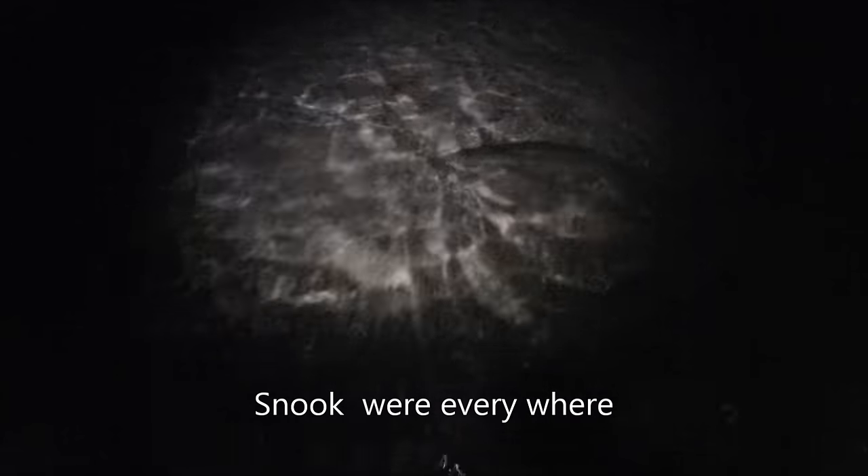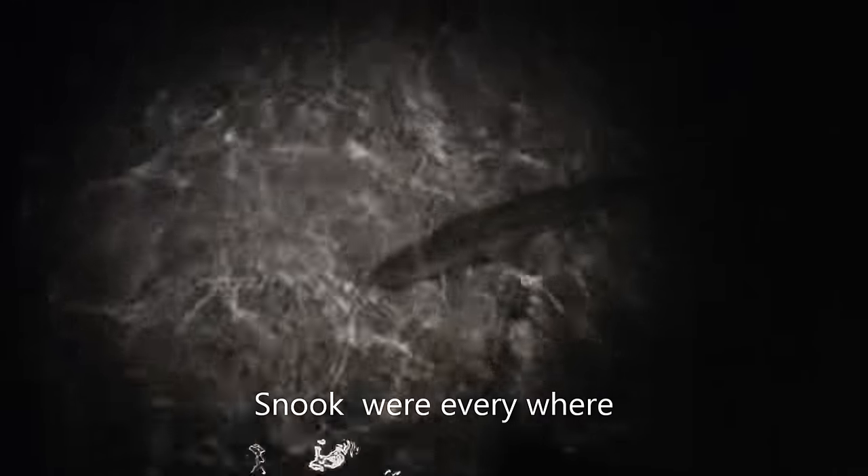This snook was literally at my feet everywhere. This is one that was following us right before the bait school.